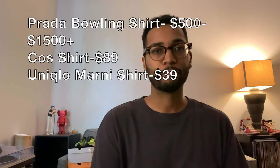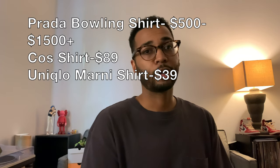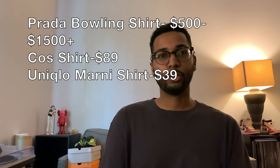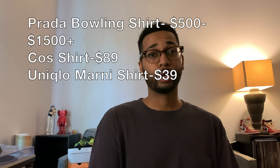Just to break it down quickly: the Prada bowling shirt goes anywhere from $500 plus dollars brand new, the Cause women's camp collar shirt retails at $89, and the Uniqlo collaboration with Marni camp collar shirt retails at $40.